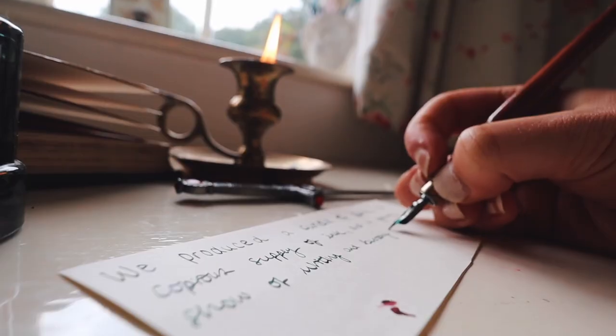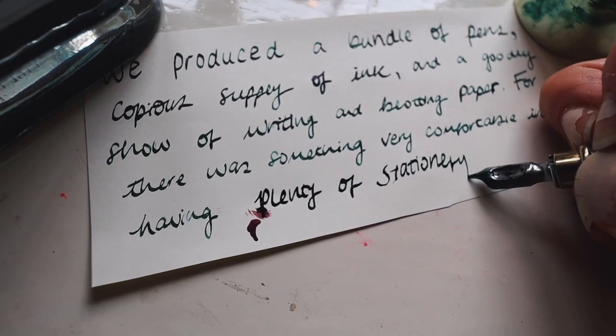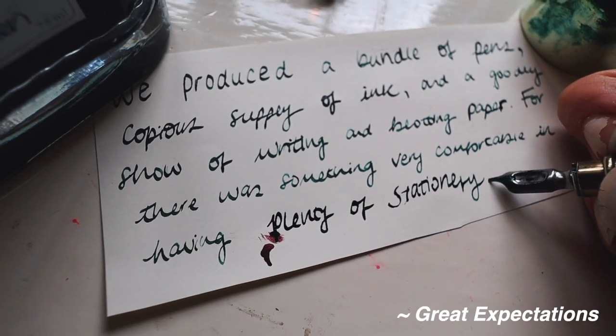We produced a bundle of pens, a copious supply of ink and a goodly show of writing and blotting paper, for there was something very comfortable in having plenty of stationery.